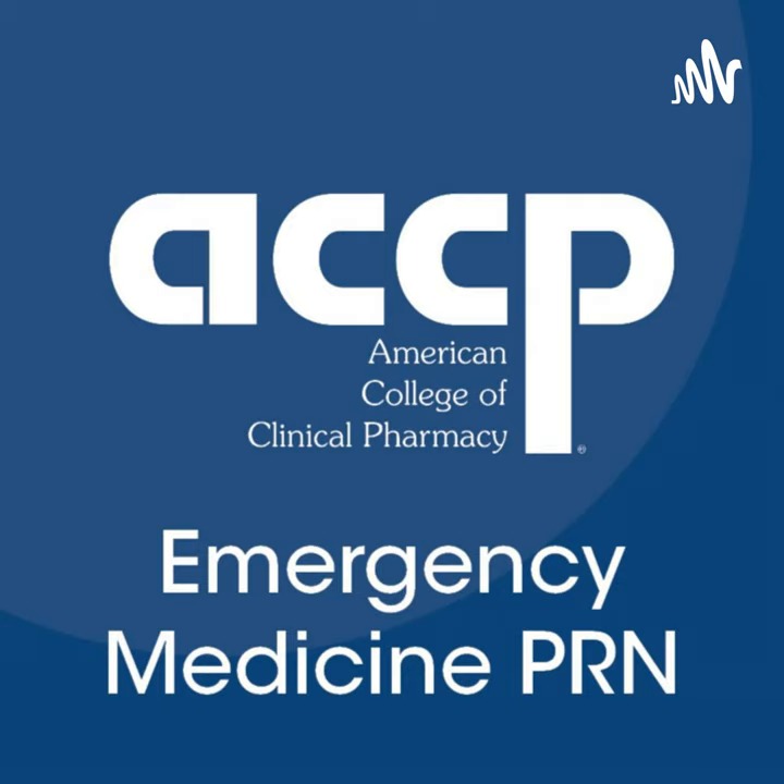Welcome to this week's ACCP Emergency Medicine PRN Journal Club presentation. I'm your host Christian Kroll, an emergency medicine and ICU pharmacist at the University of Iowa Hospital and Clinics. To view this recorded presentation, head to our YouTube channel at youtube.com/at ACCP EMED PRN.